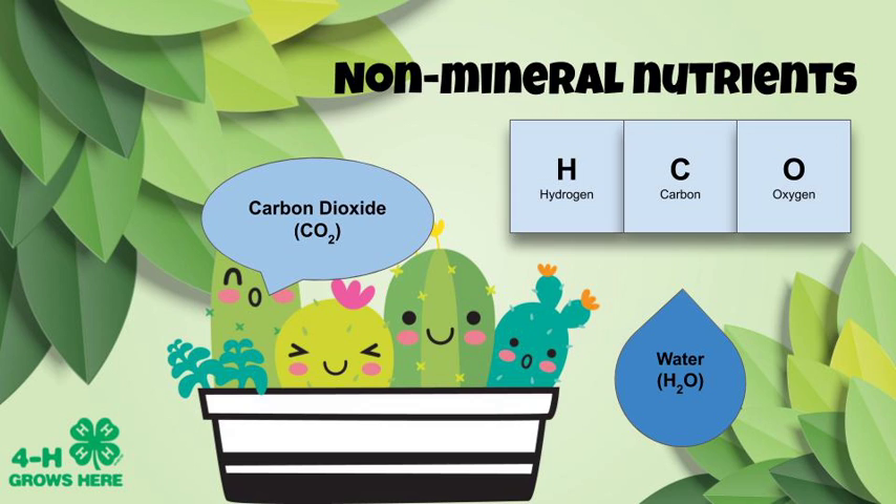Let's move on to the non-mineral nutrients. We all know that plants get carbon dioxide from the air. Everybody take a deep breath in, deep breath out — your breath out is carbon dioxide. The plant uses that carbon dioxide with water, powered by sunlight, and photosynthesis happens. The plant uses that carbon, oxygen, and hydrogen to form starches and sugars, and these carbohydrates are used as energy within the plant. When a plant dies, carbon dioxide is given off from decomposition, and oxygen is additionally important in the process of respiration. Plant cells are always respiring, always using energy.